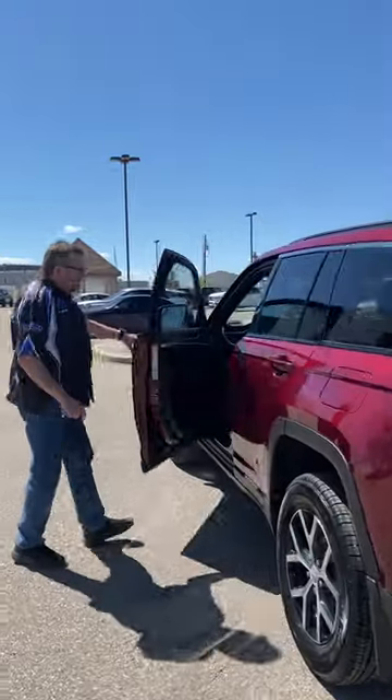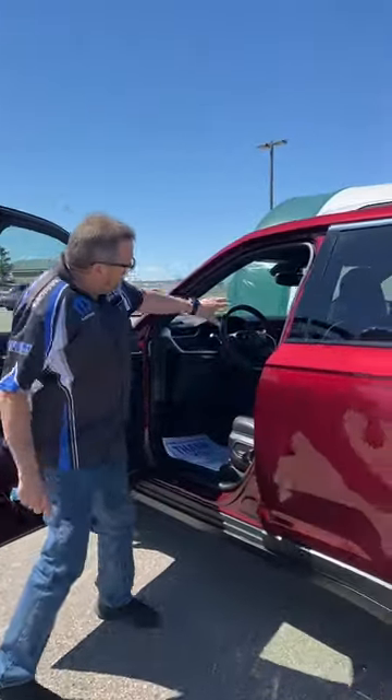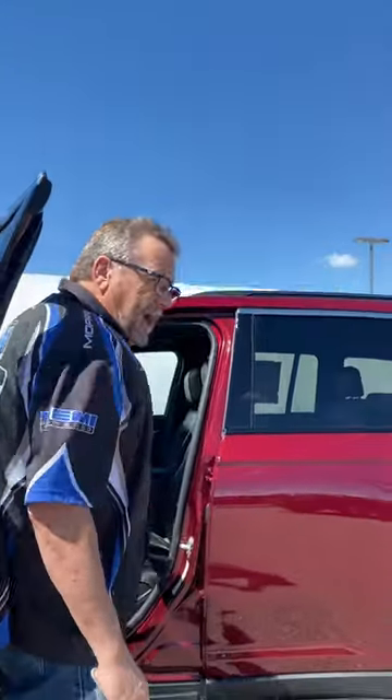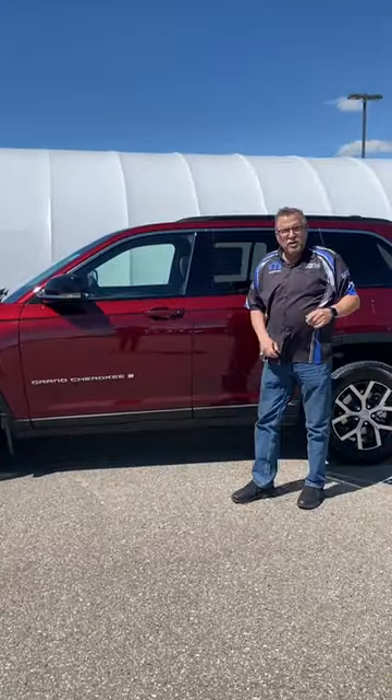You've got the blind spot detection. You've got the power seats on both sides. You've got heated seats, heated steering wheel, panoramic sunroof, and adaptive cruise control. This is a gorgeous, gorgeous Jeep.